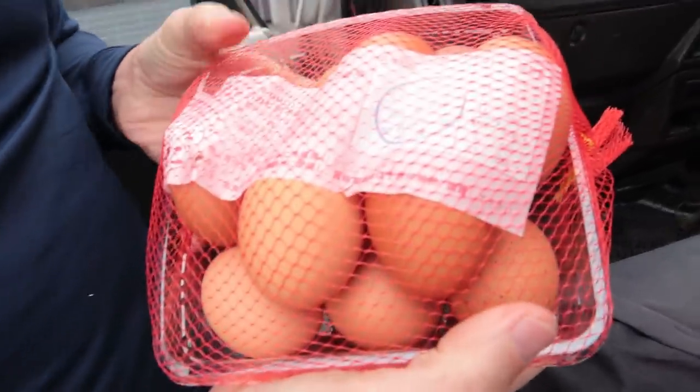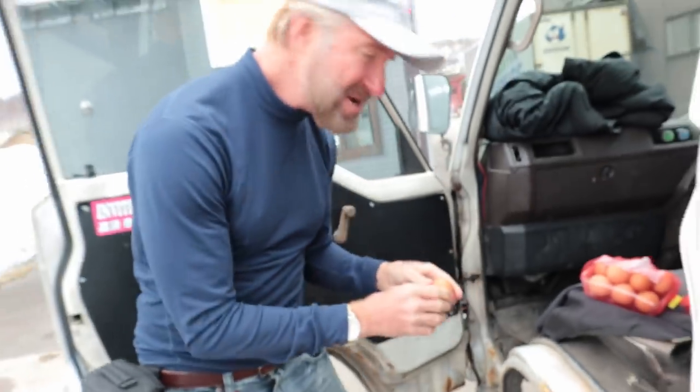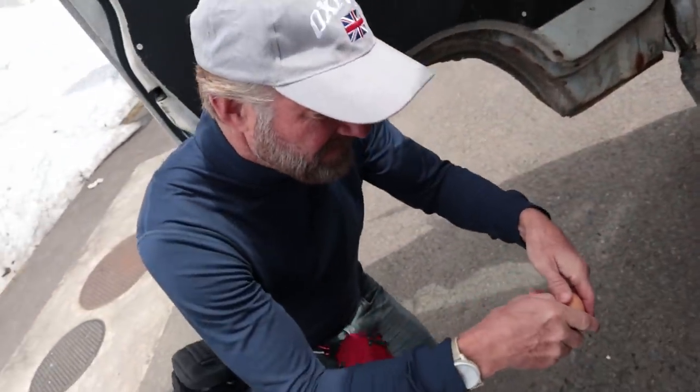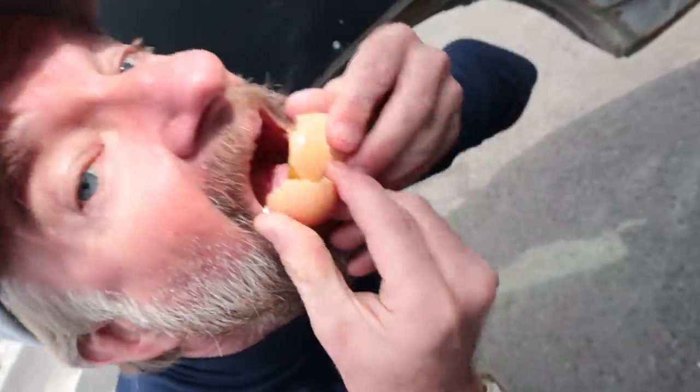These are raw eggs. And since I don't have a stove right now, we're just going to eat them like this. Ready? This is a first. If you guys don't want to see me eat a raw egg, I don't mind — you can click away from the video now. No problem. But I guarantee you, this is going to be exciting. I've never done this before. I think I like that better than the smoked egg. It's almost tasteless.